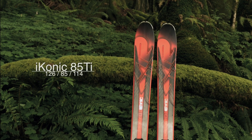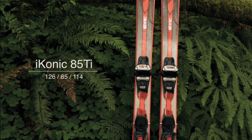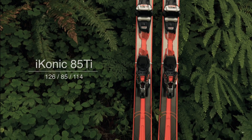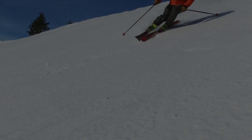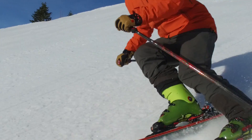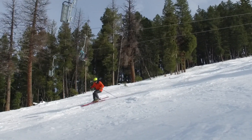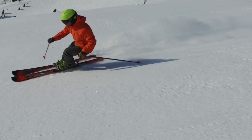It's no surprise that the K2 Iconic 85Ti is an award-winning ski. It's really a fun ski to have all mountain, with a lot of great properties as far as being able to hold on hard snow. The high-density materials are out on the perimeter of the ski, so that puts a lot of pressure on the edges of the ski where you can use the control.